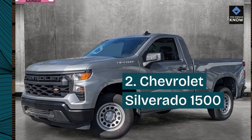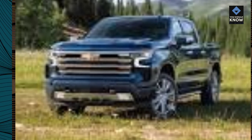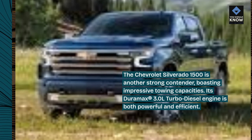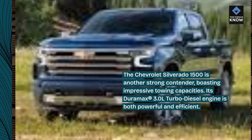2. Chevrolet Silverado 1500. The Chevrolet Silverado 1500 is another strong contender, boasting impressive towing capacities. Its Duramax 3.0L turbo-diesel engine is both powerful and efficient.